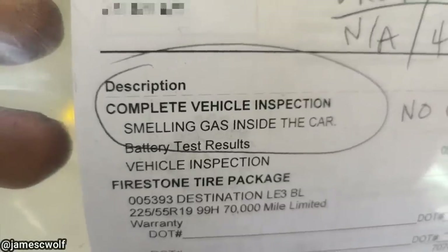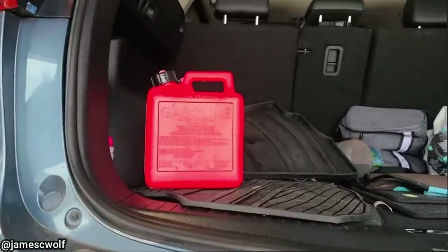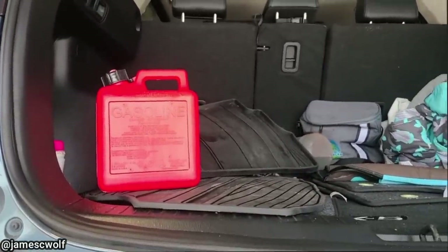This customer came in to get four new tires installed and also had a complaint that they could smell gas inside their vehicle. The technician identified the source of that gas smell.